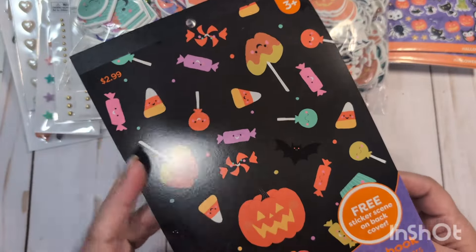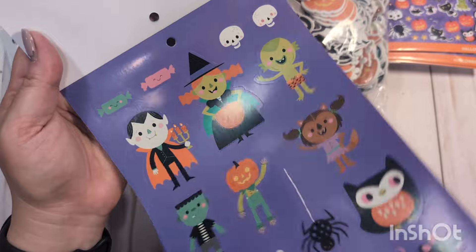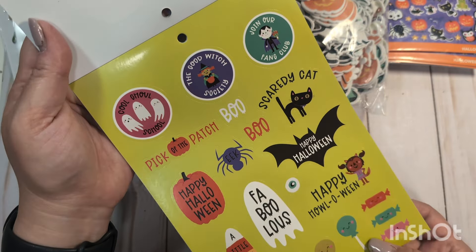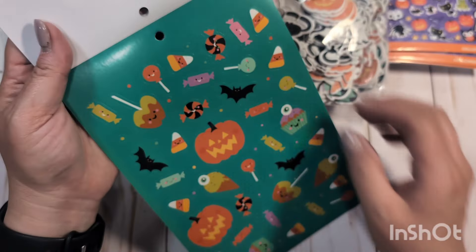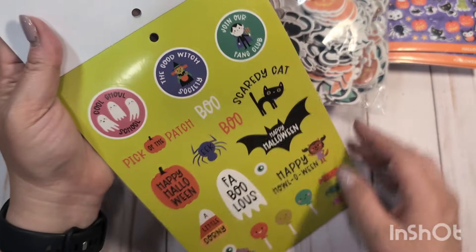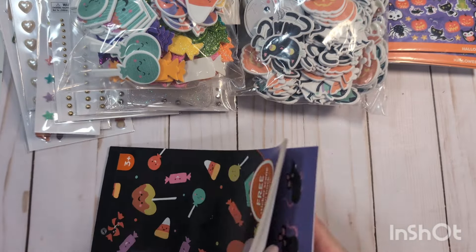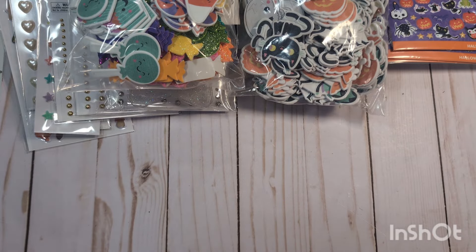I also picked up this — I thought it would be cute for sealing envelopes and things. This little sticker book, 12 sheets. This was $2.99, 50% off. These are just flat stickers, but they're nice when you want to decorate a box or seal up cards or anything like that. I love the little black kitty cats of course. And it does repeat, so you get like two sheets of each. Super cute.